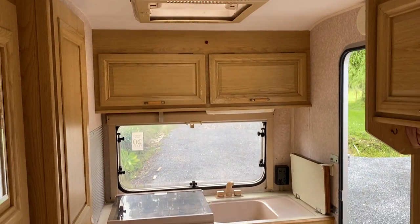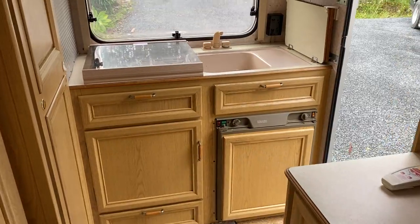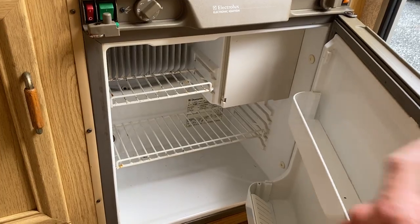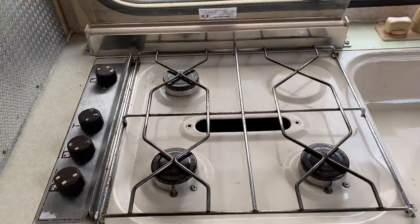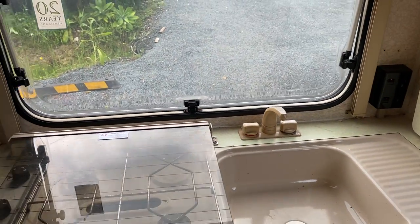Better view of the kitchen here. There's a little freezer box on the top corner — tested that and it all works really well. This has all just been tested — all three burners are working well. There's a hot and cold tap.